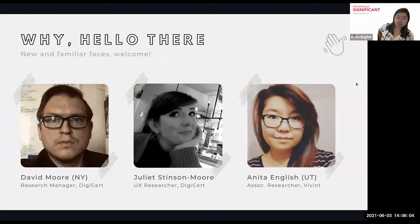My name is Anita English. I am an associate user researcher at Vivint based here in Lehi, Utah. I've been here for two years and a month, so happy anniversary to me. The rest of my team is in a room away from me, but there they all are. My background is actually in humanities — that was my undergrad — and then I did a UX design boot camp called DevMountain, which offers iOS development, UX design, and QA. Always good to see the Vivint team.